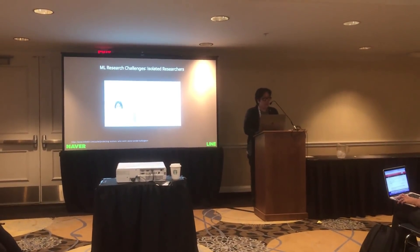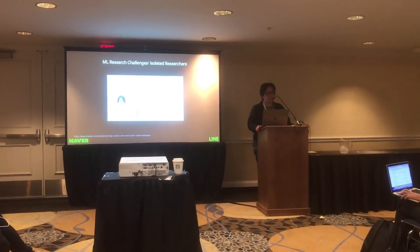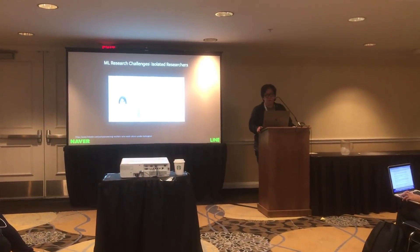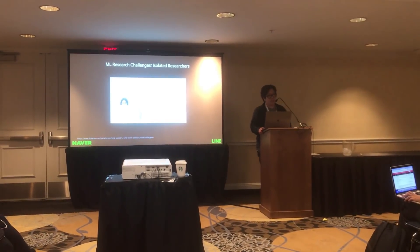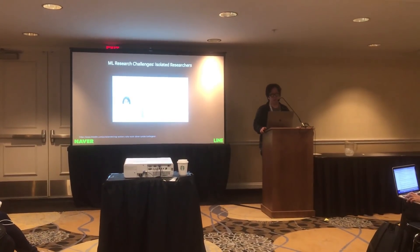Because there is no easy way to share a research workspace with others, we often see researchers working alone. If there were some easy way to share and replicate research, there would be nice opportunities to accelerate research.